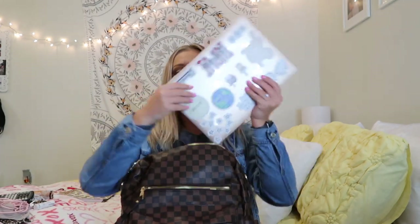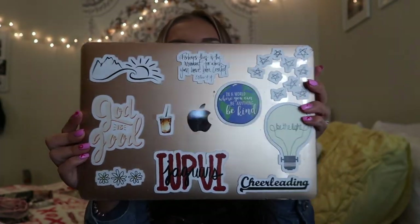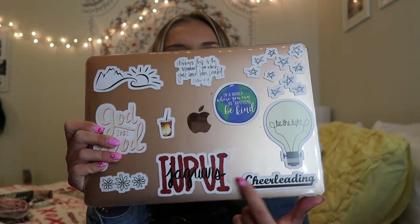I obviously have my computer — a MacBook Air. I think it's technically the gold color but it's literally rose gold. I have a clear case from Amazon with a bunch of stickers on it. I need to get more stickers because there are some empty spots. I highly recommend this laptop for college — I looked up good laptops for my major, but there wasn't anything specific for exercise science, so I just got the one I wanted and I love it.